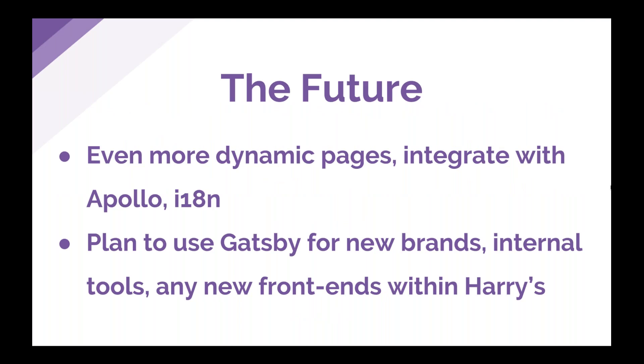Looking forward, we plan to do more things with even more dynamic pages with Gatsby, potentially integrating with something like Apollo on the front end. As we launch new brands and grow existing ones, we're doing more with internationalization — there's a new blog post on Gatsby's blog about Daniel Wellington generating highly internationalized sites, and that's really exciting. In general, this experience has taught us that we plan to use Gatsby for our new brands, and we're already using Gatsby for a new internal tool. We're all in.